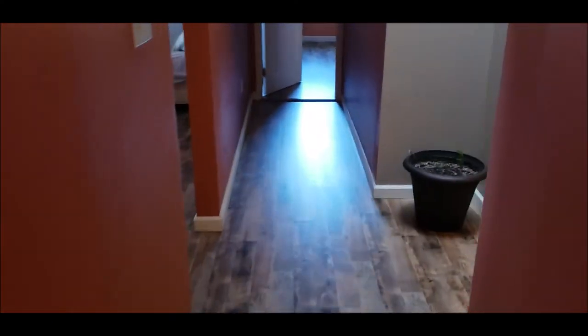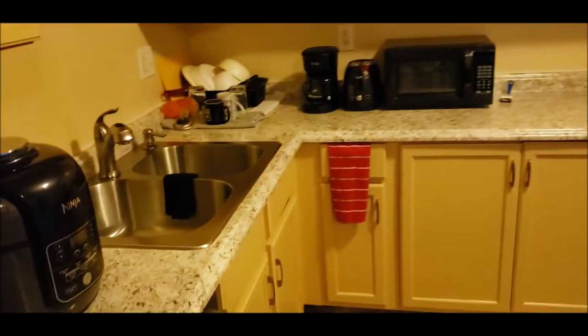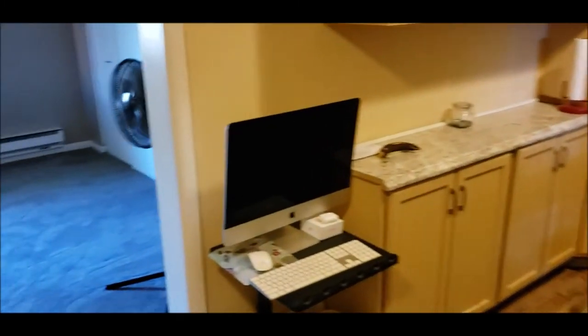Let's walk back through and I'll show you the kitchen. The kitchen has been nicely updated — there's plenty of room in here, plenty of countertop space and cabinet space. This home is clean and ready to go — how's that for a kitchen!